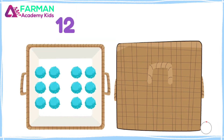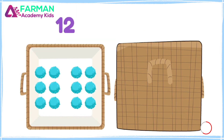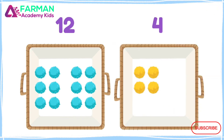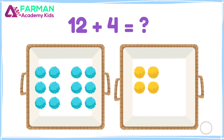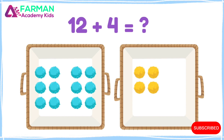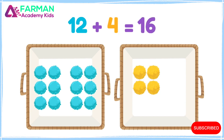There are twelve blue pom-poms in this container, and four yellow ones in this container. How many pom-poms are there altogether? Twelve plus four is sixteen!